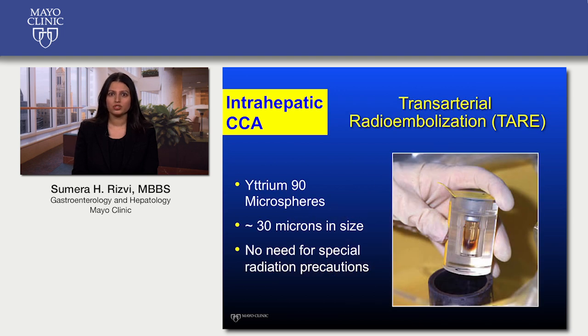TARE is another local regional option. Liver tumors have been shown to be sensitive to radiotherapy; however, radiation therapy can cause damage to the normal liver surrounding the tumor. TARE allows for delivery of radioactive microspheres directly to the tumor, resulting in high-dose radiotherapy to the tumor with limited effect on the surrounding normal tissue. Both TACE and TARE allow for tumor control with limited effects on the remainder of the body in locally advanced tumors.